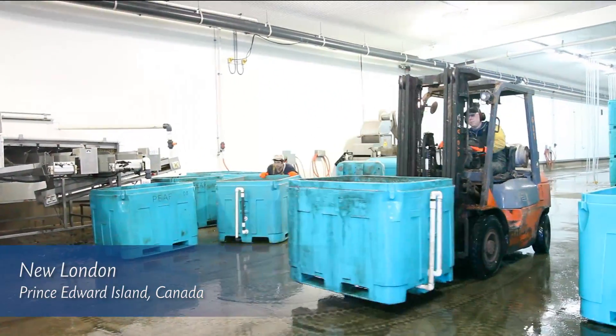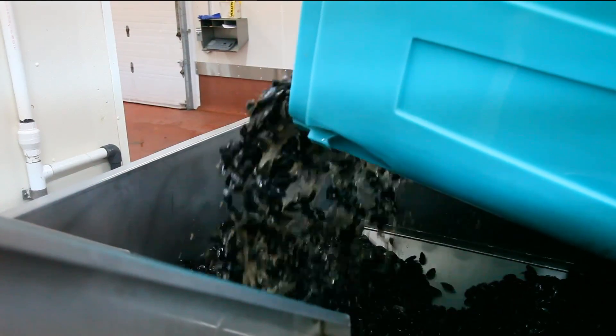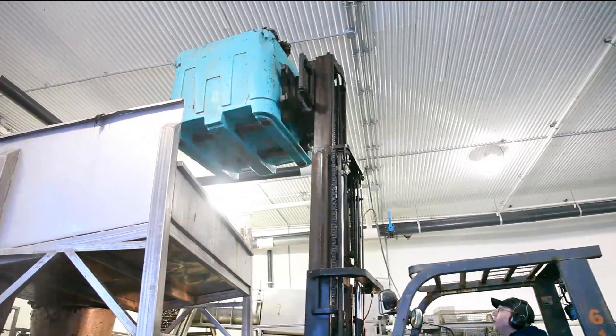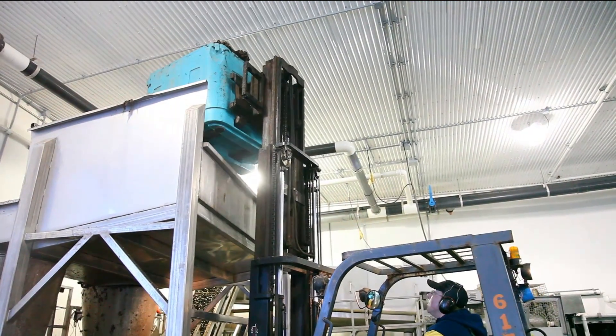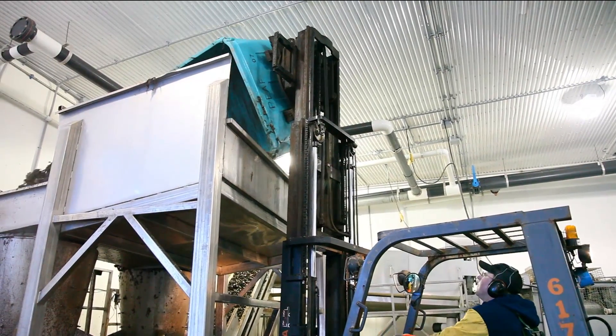This is one of Prince Edward Island's largest mussel production plants. Doug has been a PEI mussel production plant manager for many years. When the mussels arrive here at the plant, we unload the truck. We bring the mussels into the building as soon as possible to keep them away from the sun and temperature change, and then we proceed to dump them in the machine, which removes the sock that they're actually growing on.